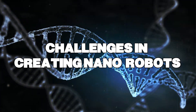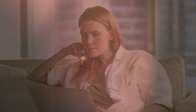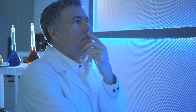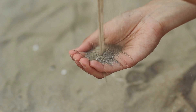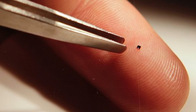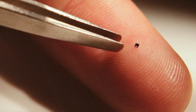Challenges in creating nanorobots. If nanorobots are so cool, why don't we have them already? Well, creating these tiny helpers is super tricky. Scientists are facing some big challenges. Imagine building a spaceship with grains of sand — that's how hard it is to make something so tiny. And once they're built, how do we keep them powered? It's not like we can give them little batteries to change.